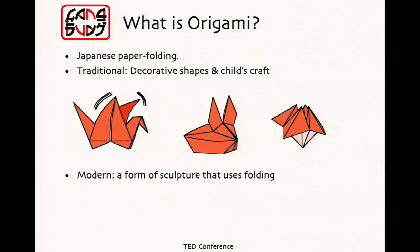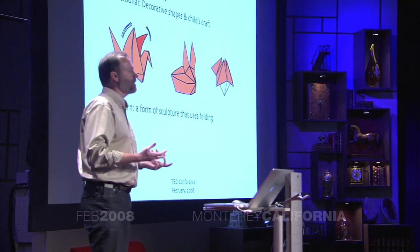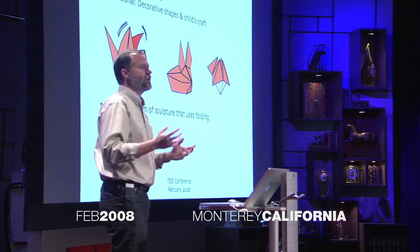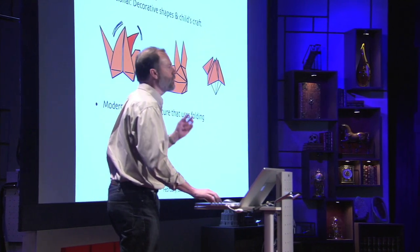What is origami? Most people think they know what origami is — it's flapping birds, toys, cootie catchers, that sort of thing. And that is what origami used to be. But it's become something else. It's become an art form, a form of sculpture. The common theme, what makes it origami, is folding — that is how we create the form.